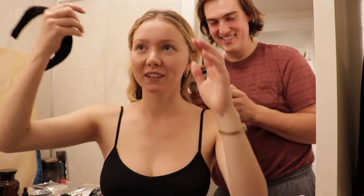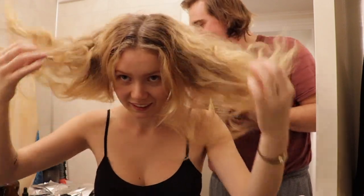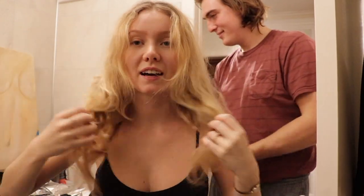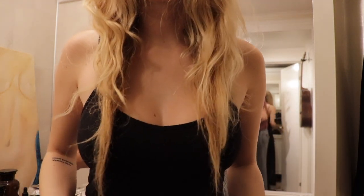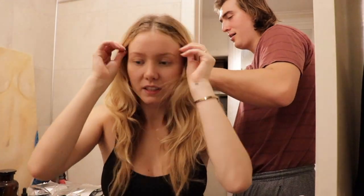I'm also going to shoot an Instagram reel. This is my hair now. It's crazy. It goes all the way down and the ends are just horrible. I'm just ready to get rid of it.